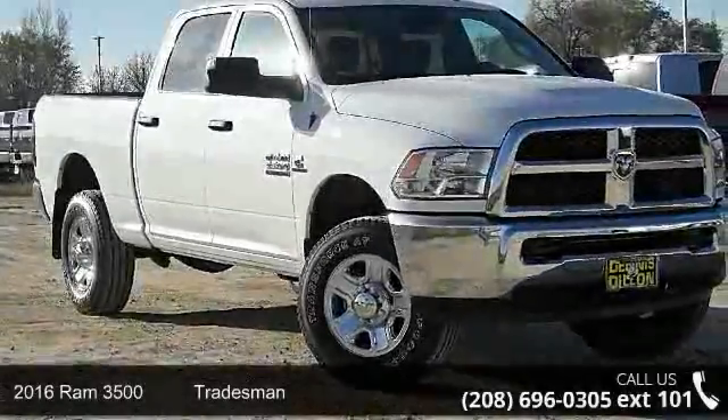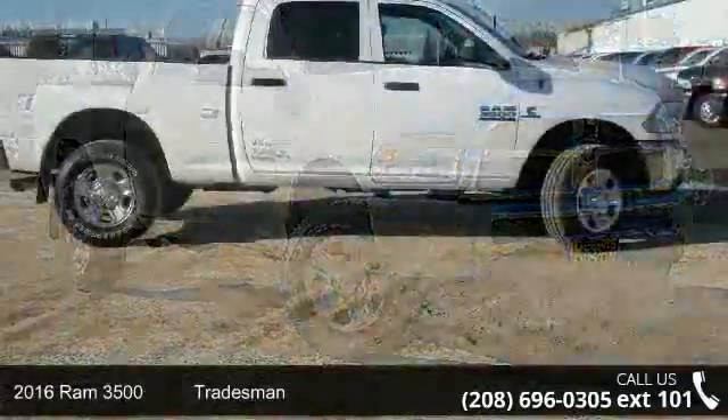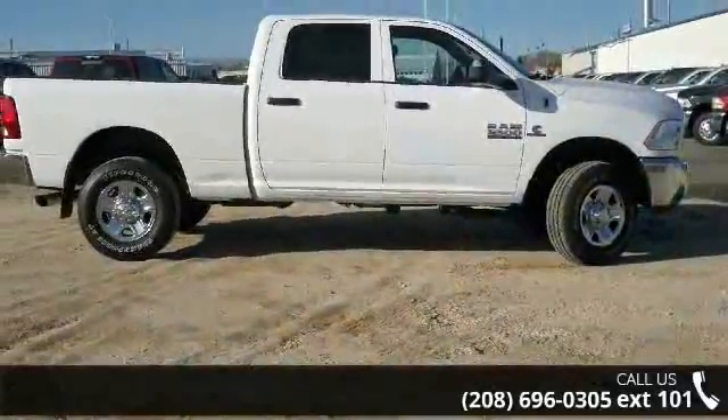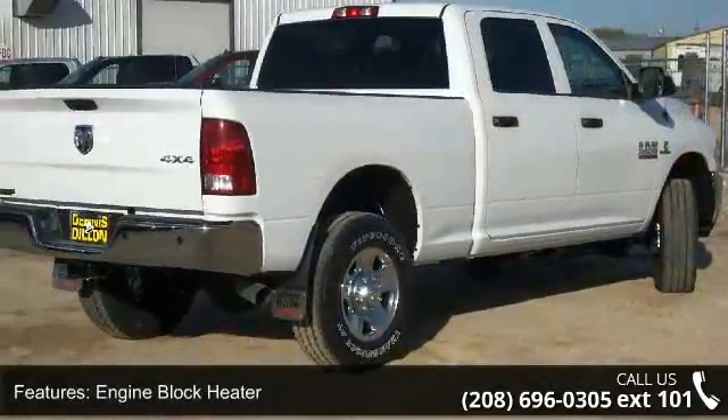Presenting the 2016 Ram 3500 Tradesman. This may be the set of wheels you've been looking for. This vehicle comes with a reliable six-cylinder engine connected to a smooth shifting automatic transmission.